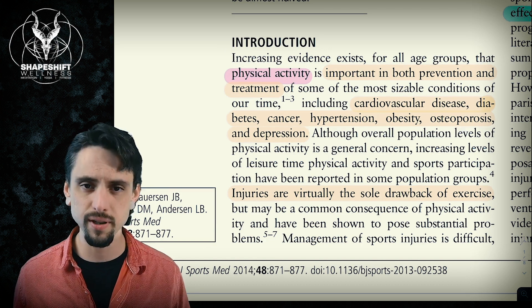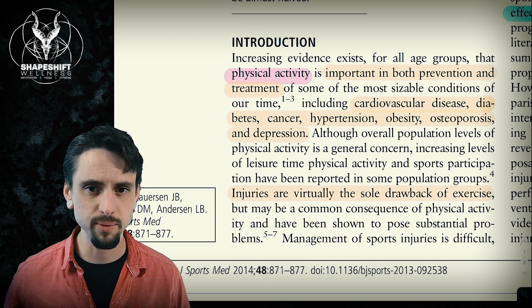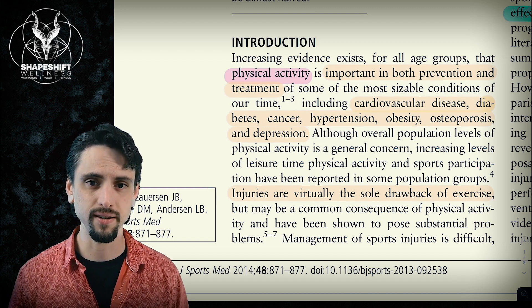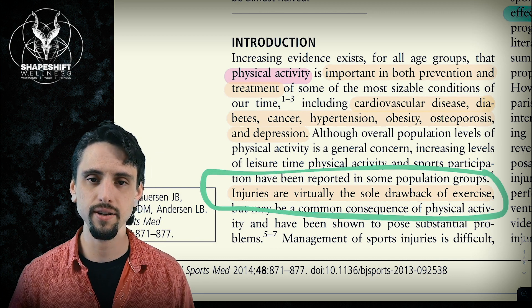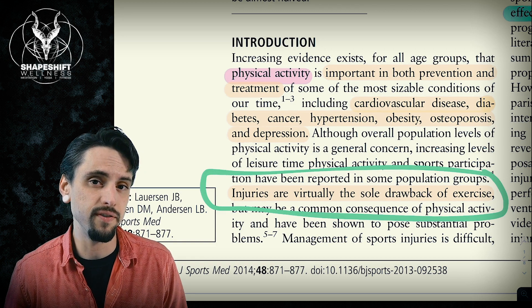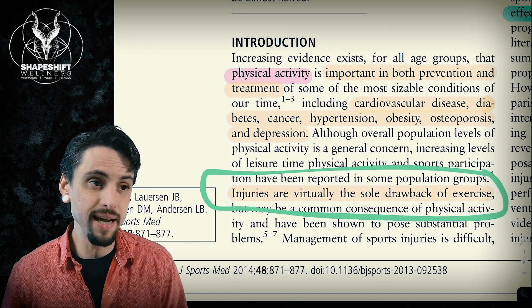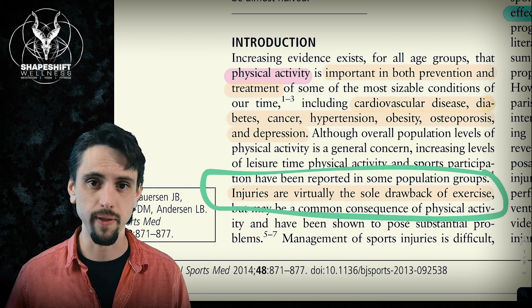Exercise doesn't cure everything and it's not a perfect solution to every single problem. However, it is a really beneficial thing for so many reasons in your overall health. Basically, the only main drawback is that you can sometimes get injuries when you're exercising. So if we can reduce the risk of injury, we are taking exercise — a solution that basically has no drawbacks — and eliminating the only drawback. That's pretty amazing if we can do that.